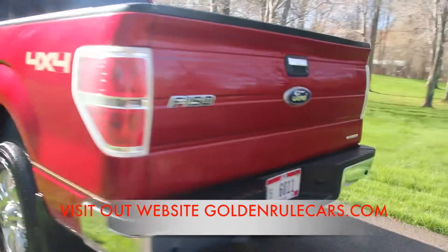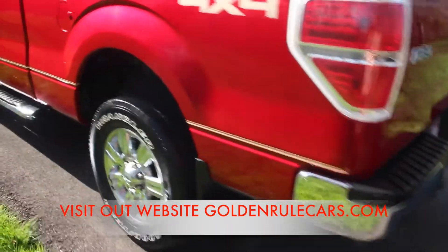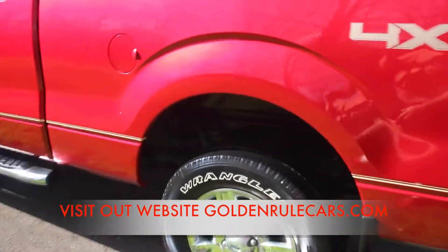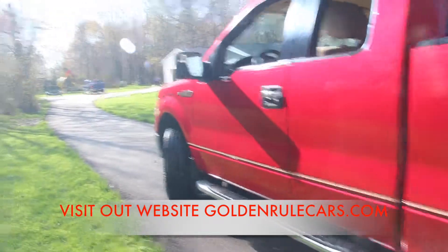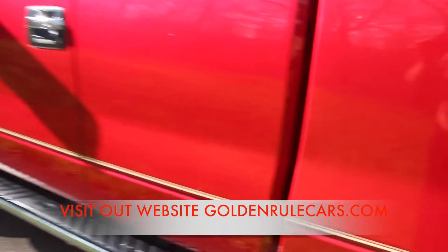One of the things I like to do whenever I'm selling a vehicle is to just go around and point out very minor blemishes that most dealers don't take the time to. I just don't want you to have an inflated opinion of the vehicle and then get disappointed when you have it delivered or pick it up.